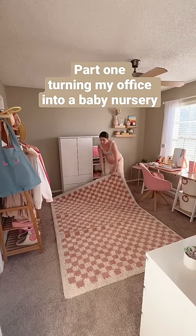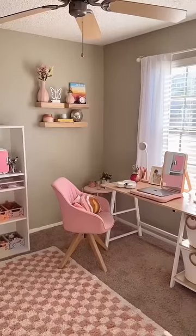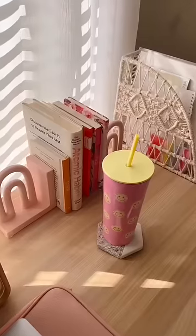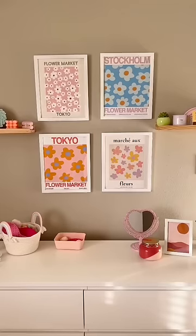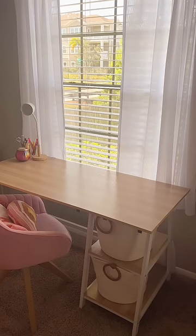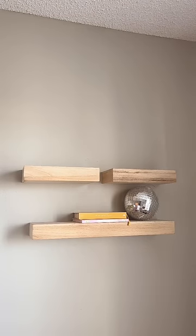Part one of turning my girly girl office into my son's baby nursery. When we first moved into our two-bedroom apartment over the summer, we had no idea we'd be growing our family, so I turned our spare bedroom into a pink office. But now we need a place to keep all of our son's baby stuff, so the office has to go. It's kind of bittersweet because I love this room, but I'm also looking forward to getting to decorate a baby room.